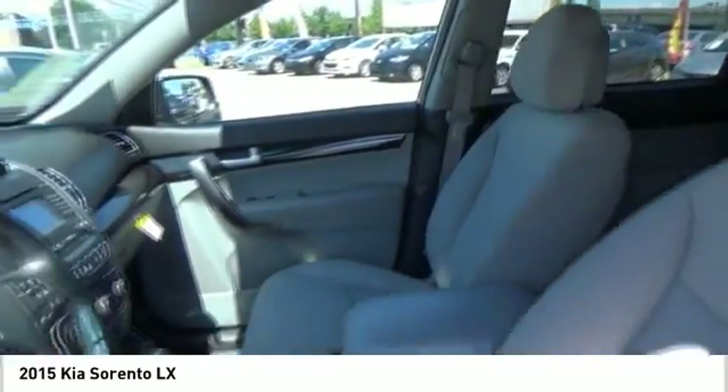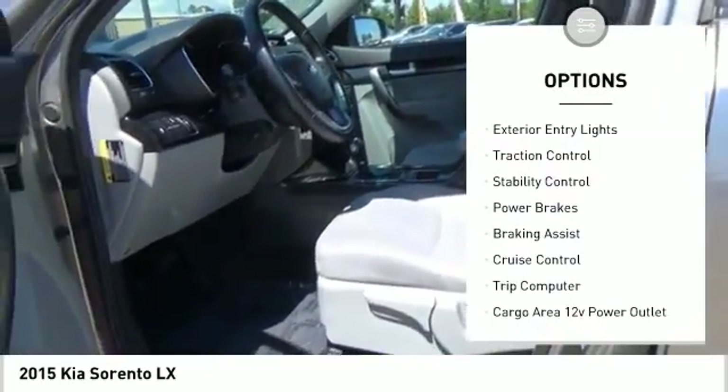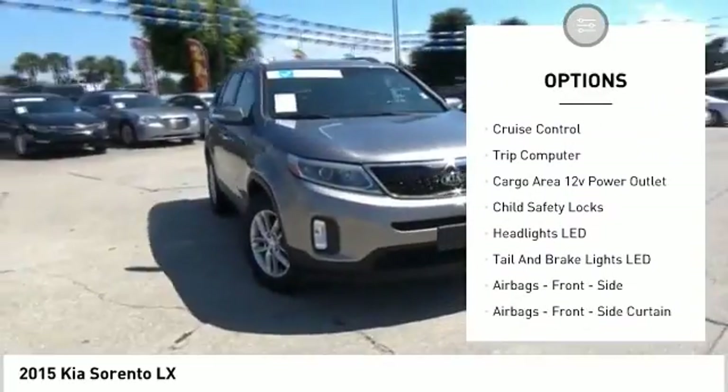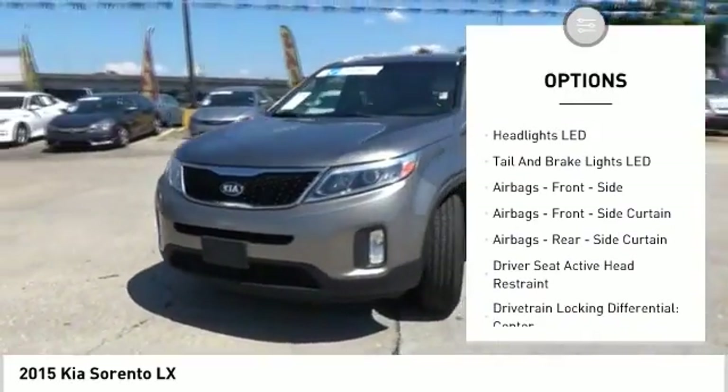Here are some of this vehicle's great options: Hill Descent Control, Exterior Entry Lights, Traction Control, Stability Control, Power Brakes, Braking Assist, Cruise Control.